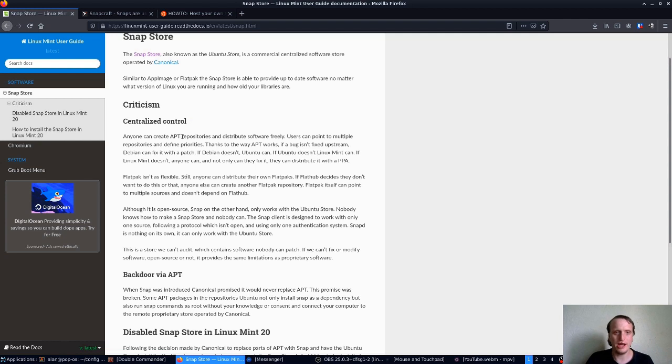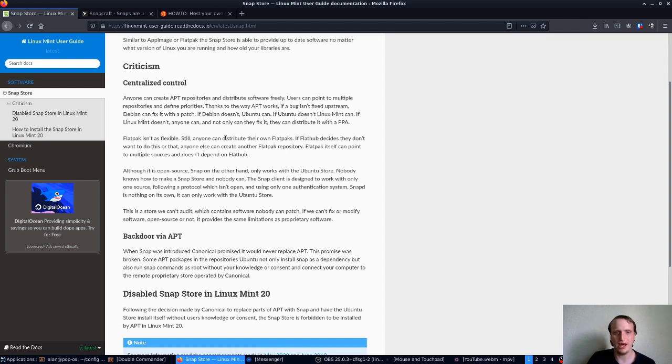We're just going to read this right here. Anyone can create APT repositories and distribute software freely — that is true. Users can point to multiple repositories and define priorities — that is true. Thanks to the way APT works, if a bug isn't fixed upstream, Debian can fix it with a patch. So it's basically explaining how APT works. It also says Flatpak isn't as flexible — still, anyone can distribute their own Flatpaks. If Flatpak decides they don't want to do this or that, anyone else can create another Flatpak repository, otherwise called a remote.